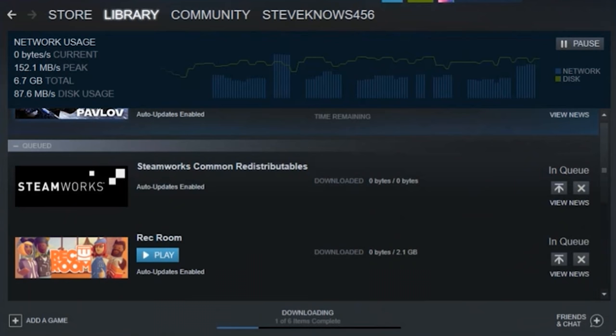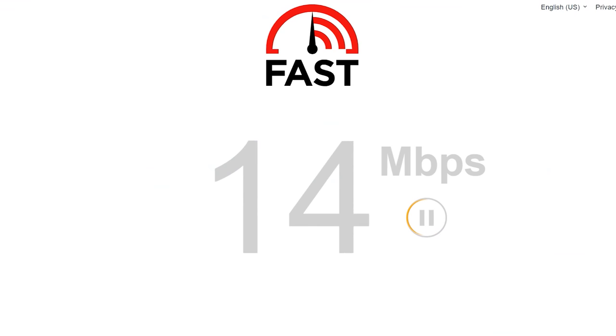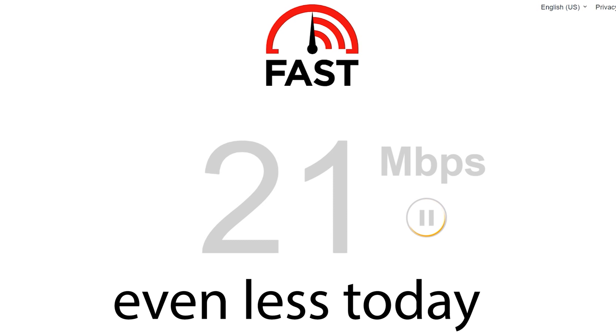What I loved about these machines is that they had seriously good internet connections. Download speeds were insane — averaging around 50 megabytes per second and peaking at 150 megabytes — when I'm only getting 30 megabits, about four megabytes, at home. I was really impressed. Half-Life: Alyx took just about two minutes to install.